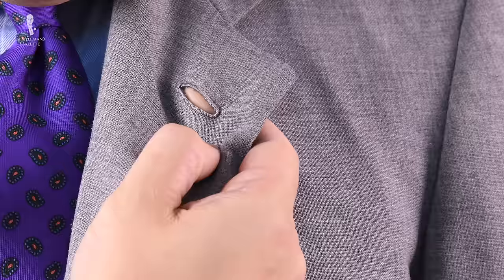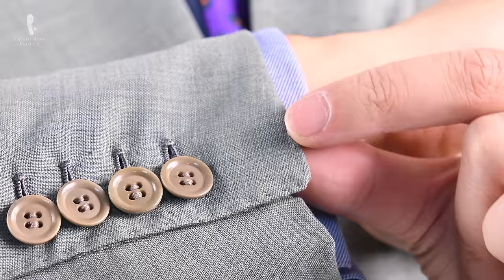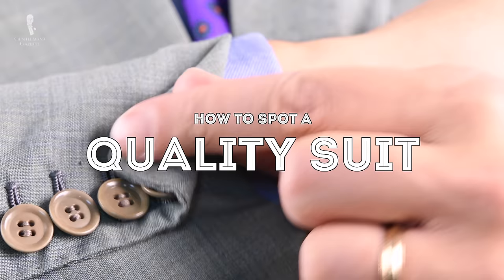Welcome back to the Gentleman's Gazette. In today's video, we discuss how to spot an expensive suit or a quality suit and discuss the 15 hallmarks to help you identify one. We're not talking about fit — if you want to learn more about how a suit should fit, please check out this series. In that same vein, if you want to learn how to spot a cheap suit, please check out this video.